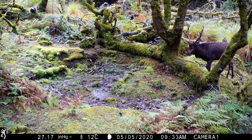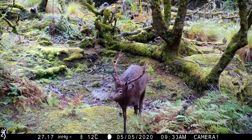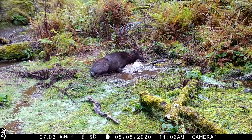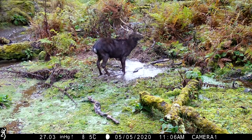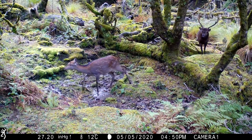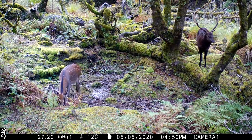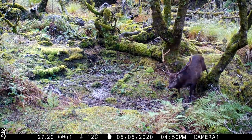Here is another eight-pointer that shows trophy potential, and it would be nice to see what he looks like in a few years, providing he survives that long. This eight-pointer with a broken inner top tine appears to be the dominant stag in the area, as shown on our trail cams. Listen to the noise he makes when he walks underneath the camera.